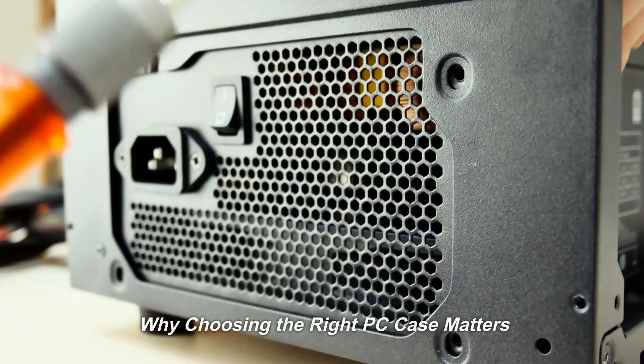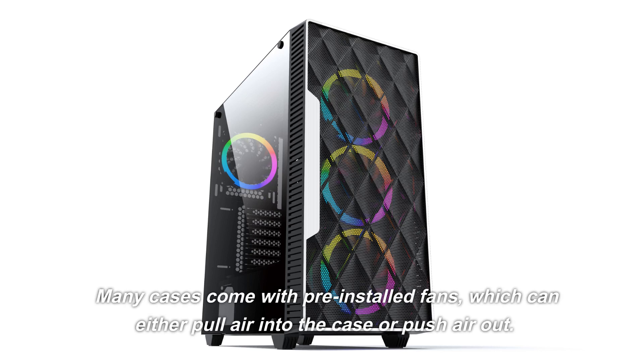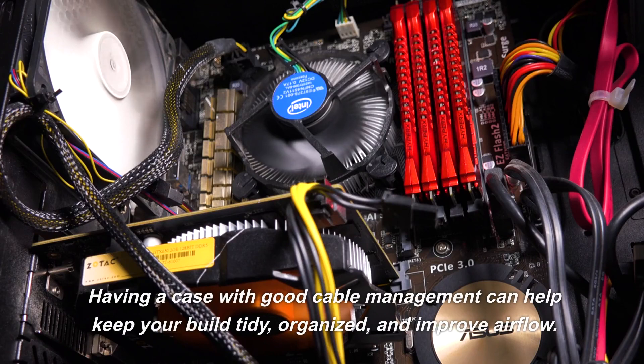Why choosing the right PC case matters. Many cases come with pre-installed fans, which can either pull air into the case or push air out. Having a case with good cable management can help keep your build tidy, organized, and improve airflow.